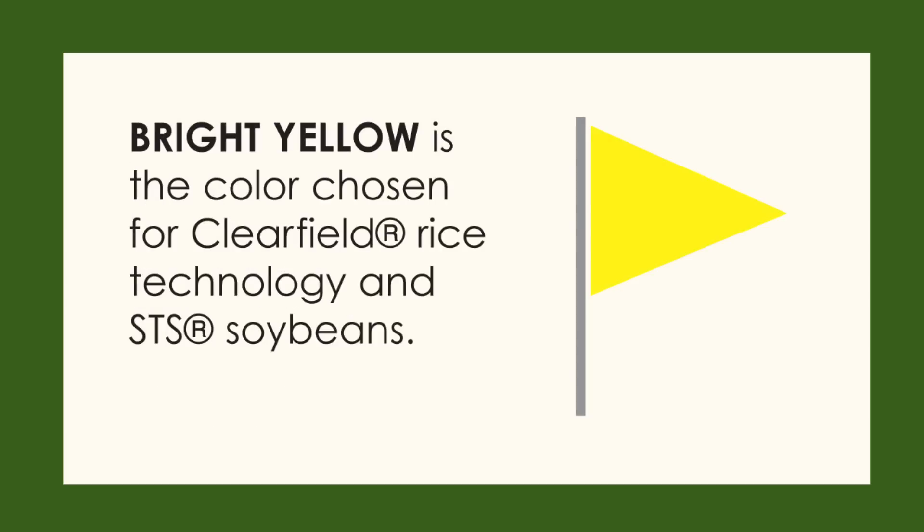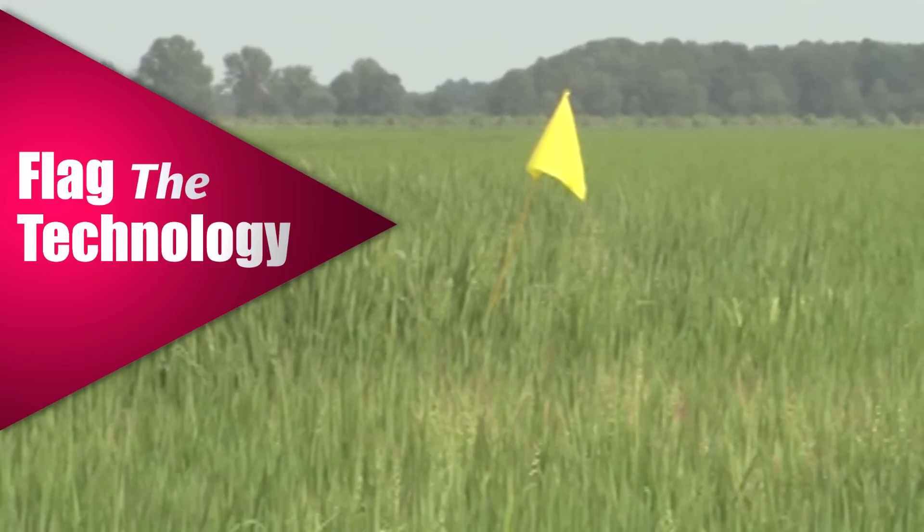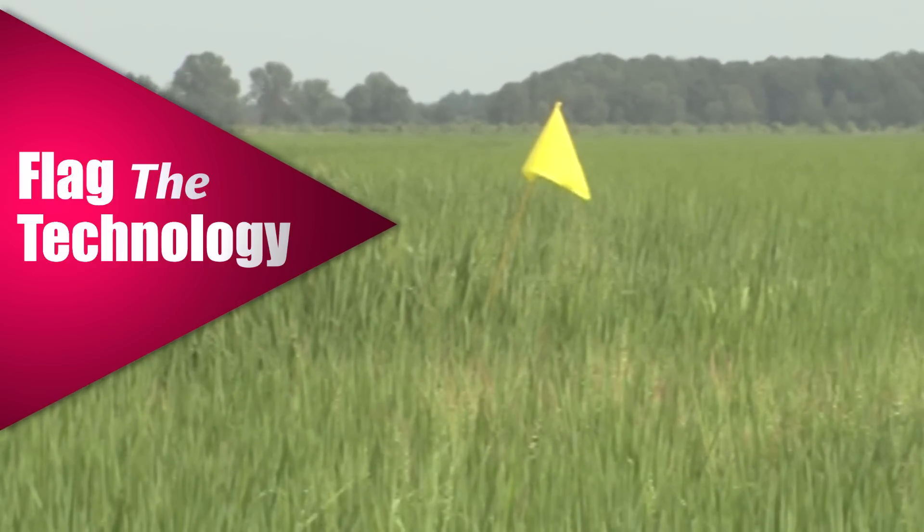Bright yellow flags indicate either clearfield rice or STS soybean technology exists in that field. For crops with multiple traits, such as glyphosate and Liberty Link tolerance, multiple flags can be used.